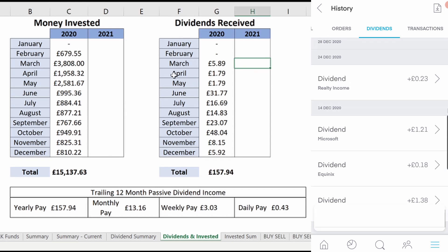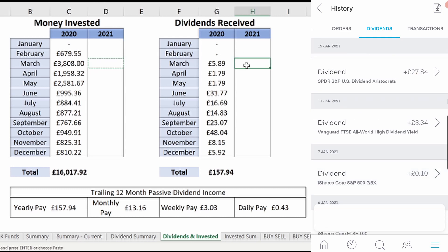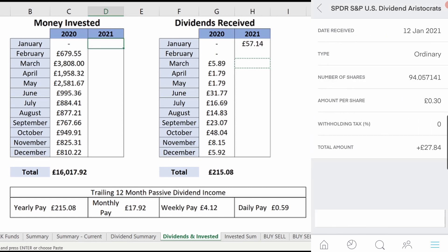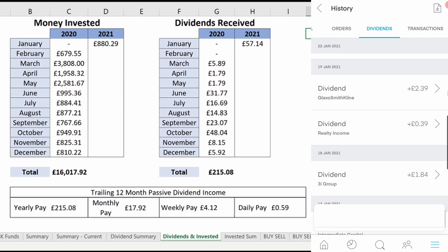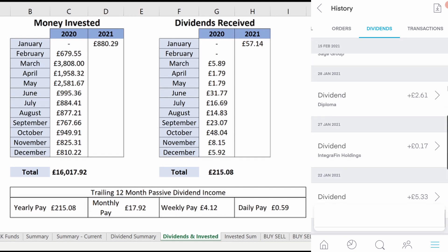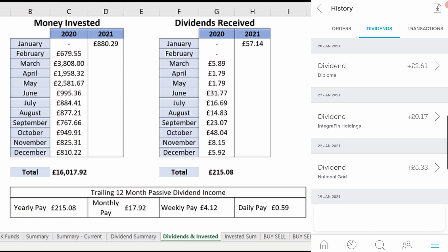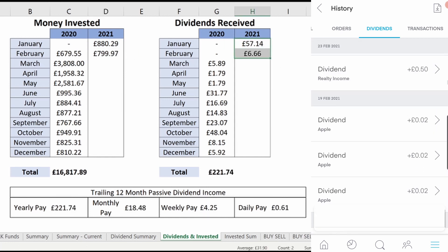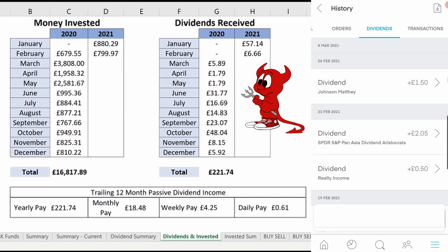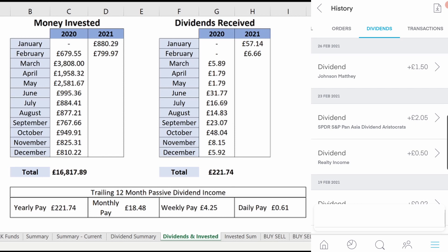In January, the portfolio started 2021 the right way with a new dividend record: £57.14 received from 14 payments. £57 is still a fair way off financial independence, of course, but not bad after less than a year when dividend investing is such a long-term strategy. The way I see it, the money is 19 Tesco meal deals — just shy of being able to buy lunch every working day of the month. And finally, to finish the year, with £16,817.89 invested, £6.66 in dividends were received in February. So my portfolio's first year gave me a passive income of 61p per day, every single day without fail when averaged out, for doing absolutely nothing. Truly passive.